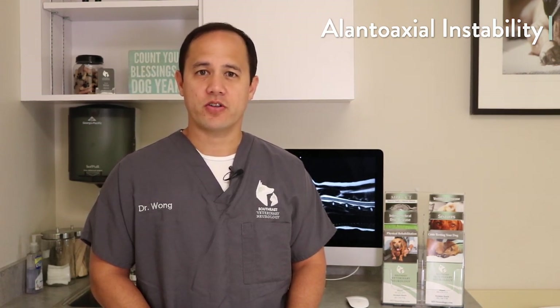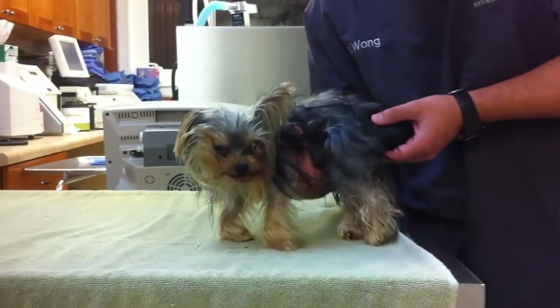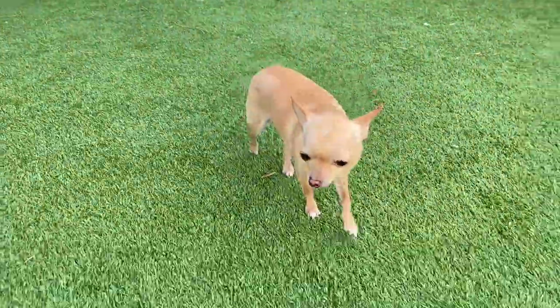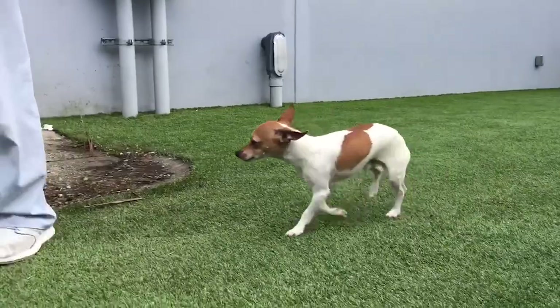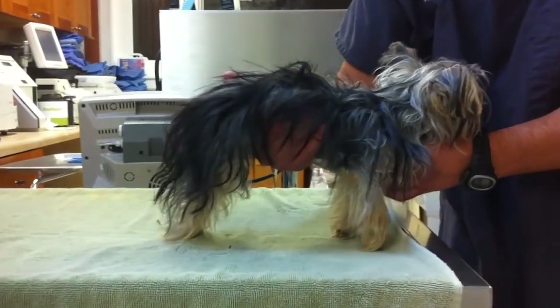Atlantoaxial instability, or AA instability, refers to a dislocation between the first two bones in the neck. AA instability is most common in young, small breed or toy dogs such as Yorkshire Terriers, Maltese, Toy Poodles, and Chihuahuas. Symptoms are related to the spinal cord of the neck and can include neck pain, difficulty walking in all four limbs, inability to use the limbs, or even difficulty breathing.